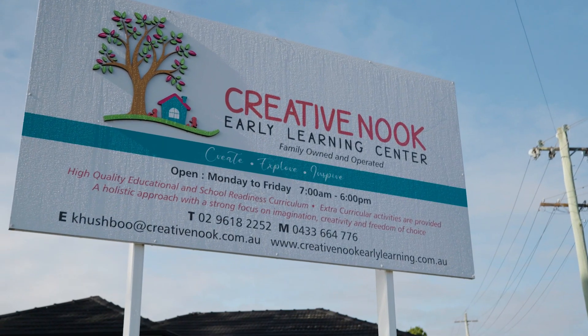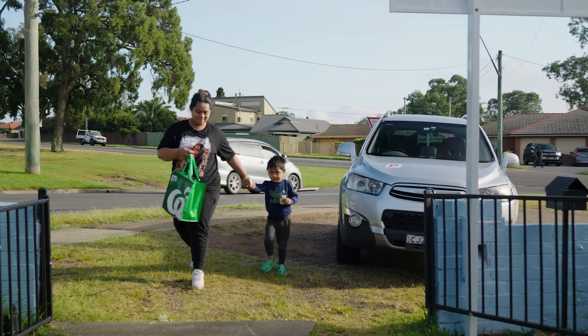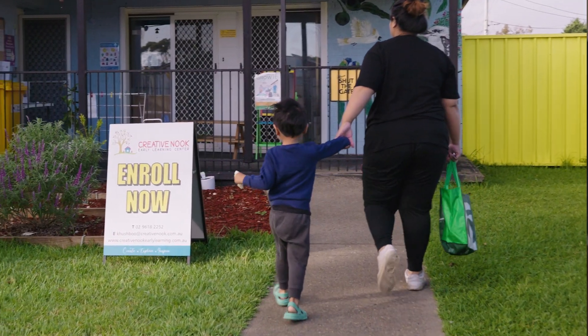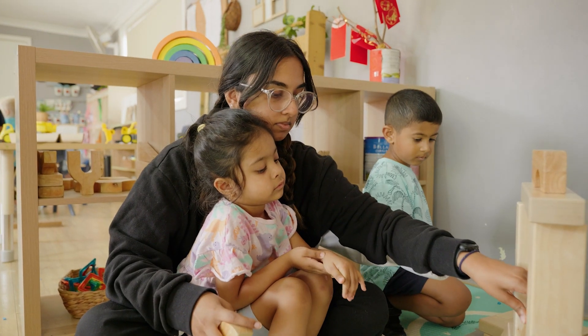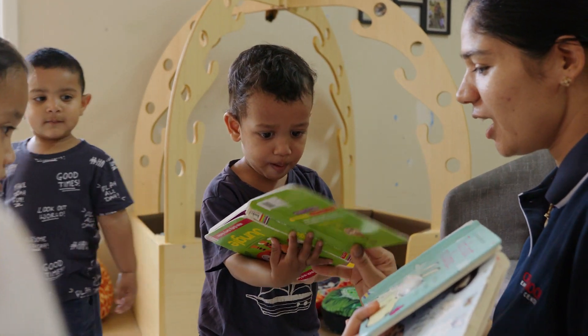Creative Nook Early Learning Centre is a child care centre where we believe that families are the first and foremost educators. We create genuine partnerships with parents, not only to provide care but education, where children learn to be resilient and develop the self-esteem skills that are very necessary as they grow.